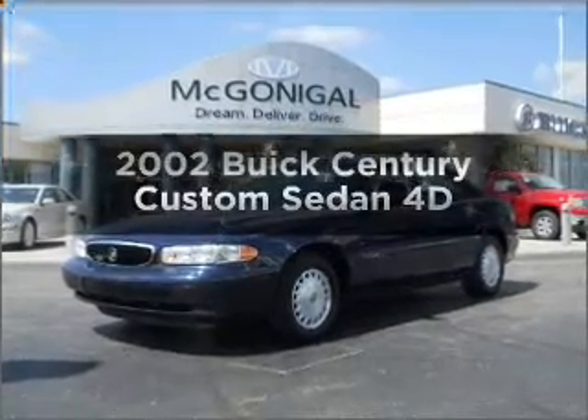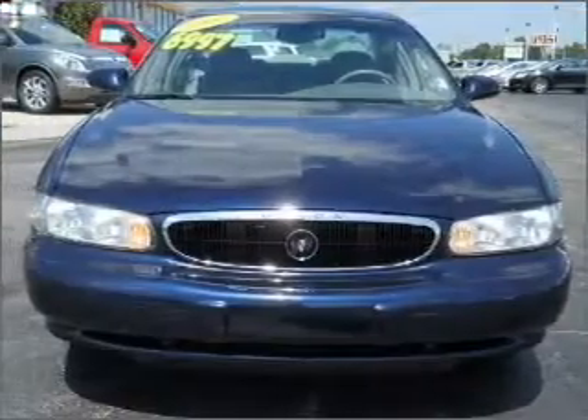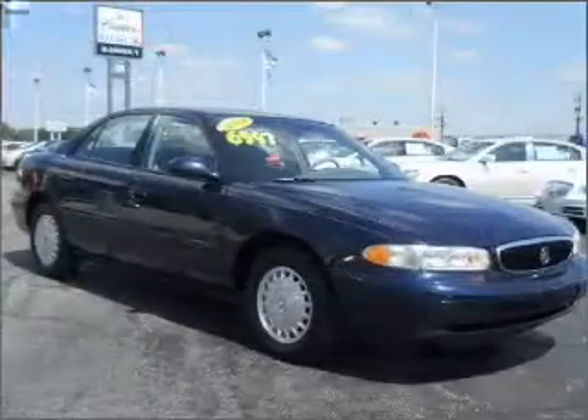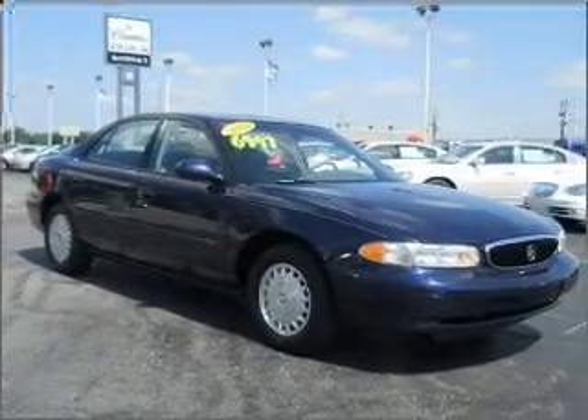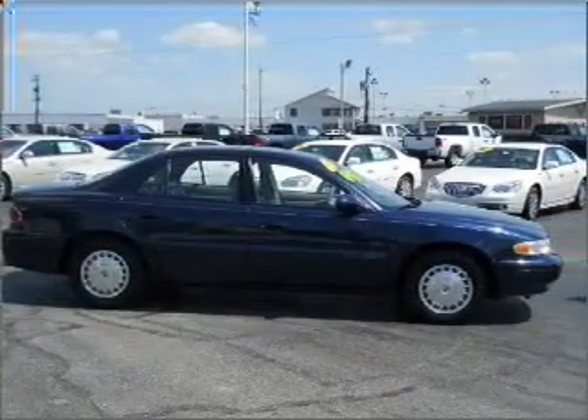Check out this 2002 Buick Sentry. If you're looking for an automobile with great attributes, look no further — with a reliable engine connected to a smooth shifting automatic transmission. Stand out from the crowd with premium wheels. The anti-lock braking system will keep you safe on the road.